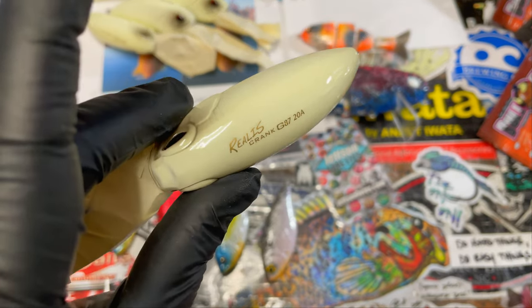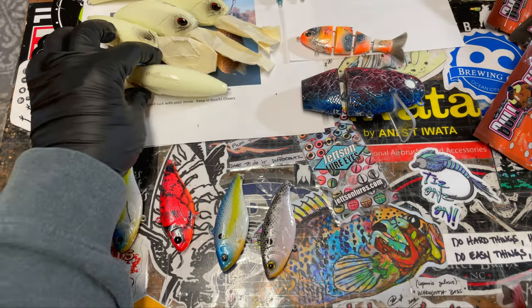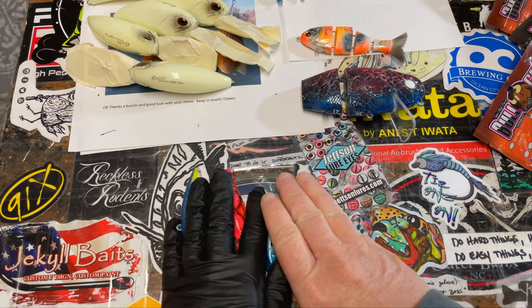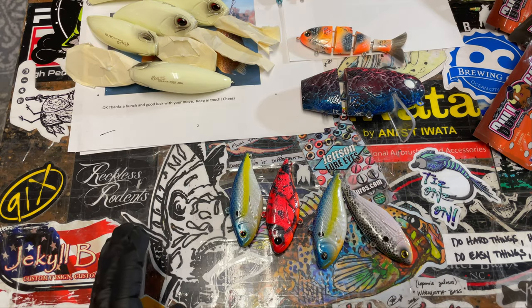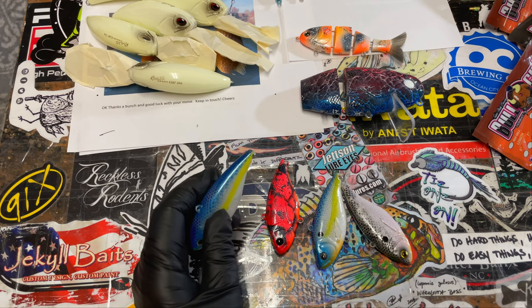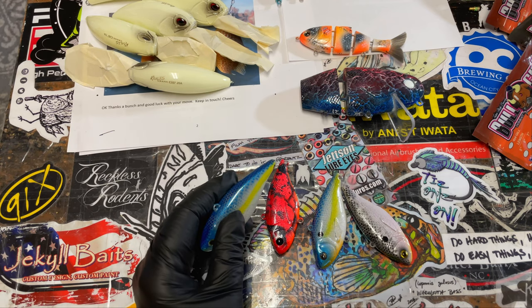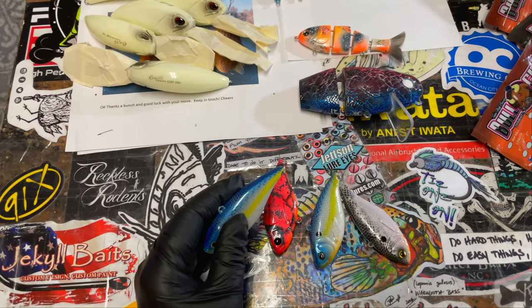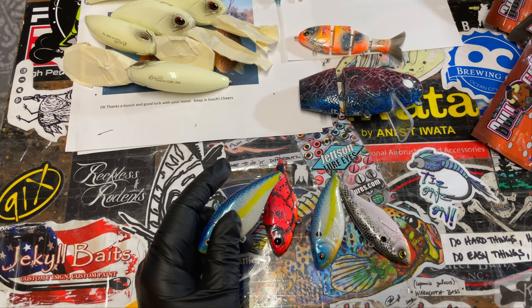These are also part of that order — some Realis Deep Divers, those G87s, those are getting repainted. You guys probably just finished watching the spray sessions I did earlier this week. I'm releasing it Friday or Saturday, I'm not sure which. Today is Wednesday when I'm filming, but by the time you guys see this, I will have done a couple more videos and a whole bunch more orders.